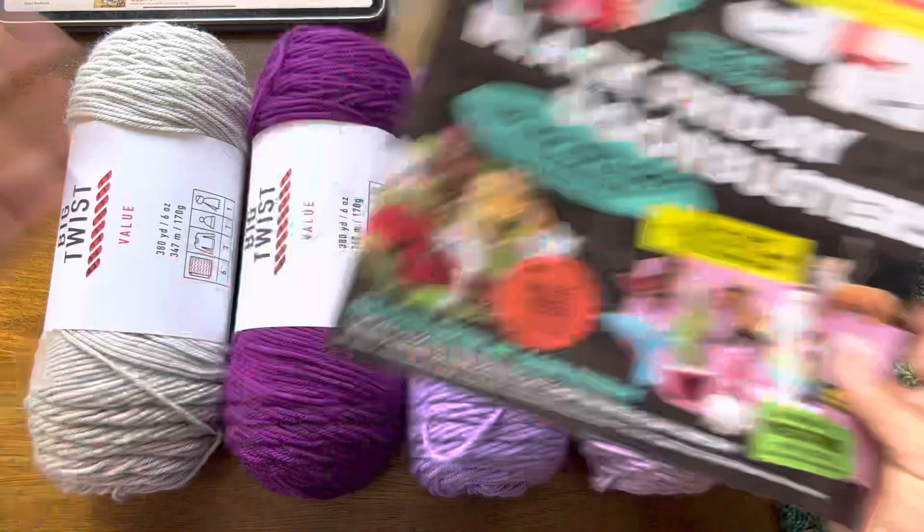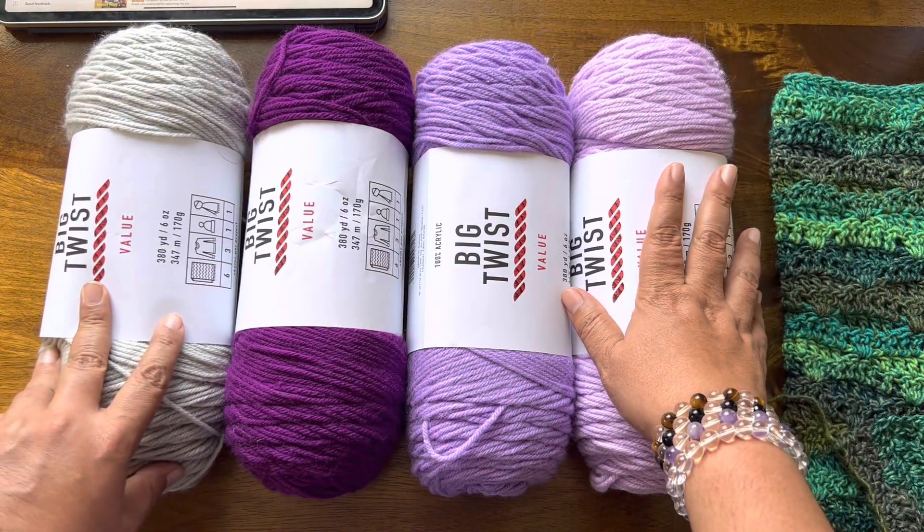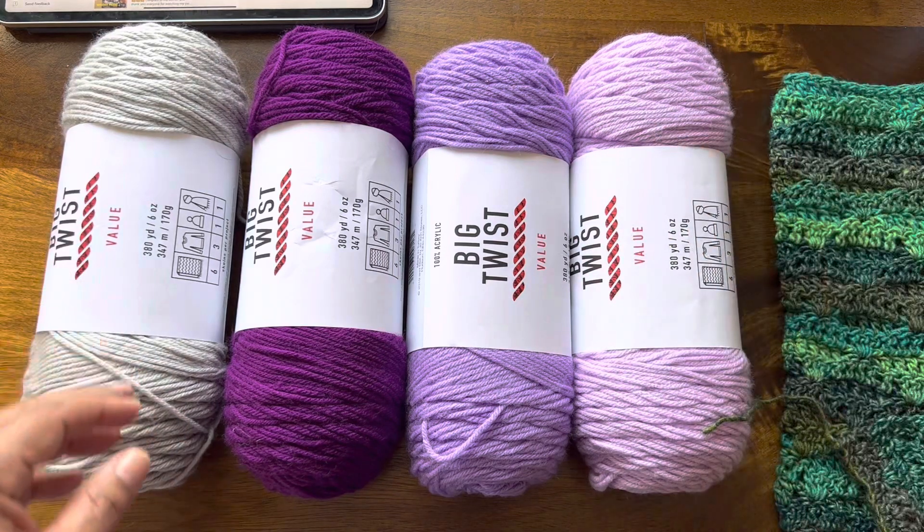It's okay. Years past it's been more of a deal. So whatever, what are you going to do?